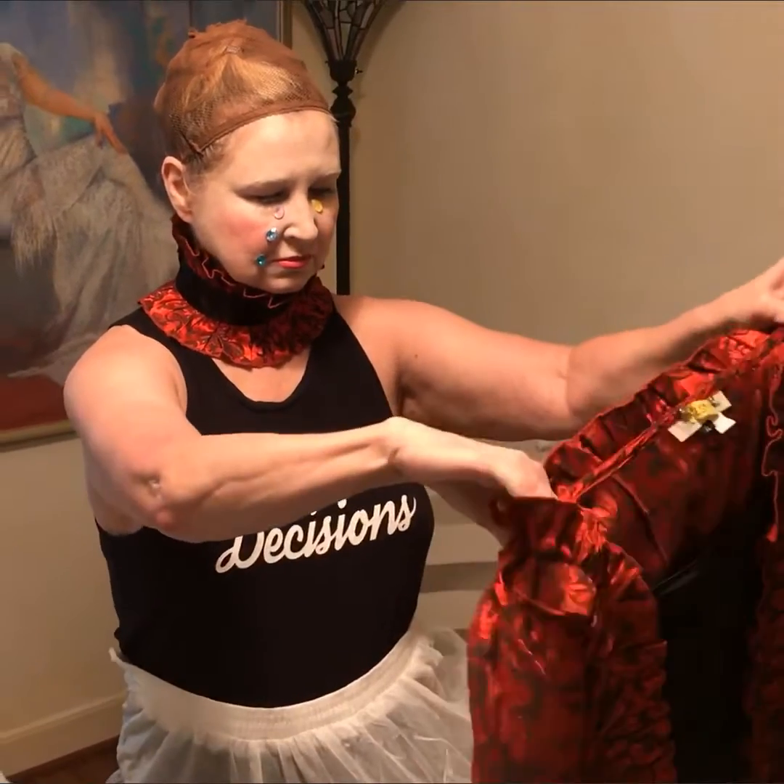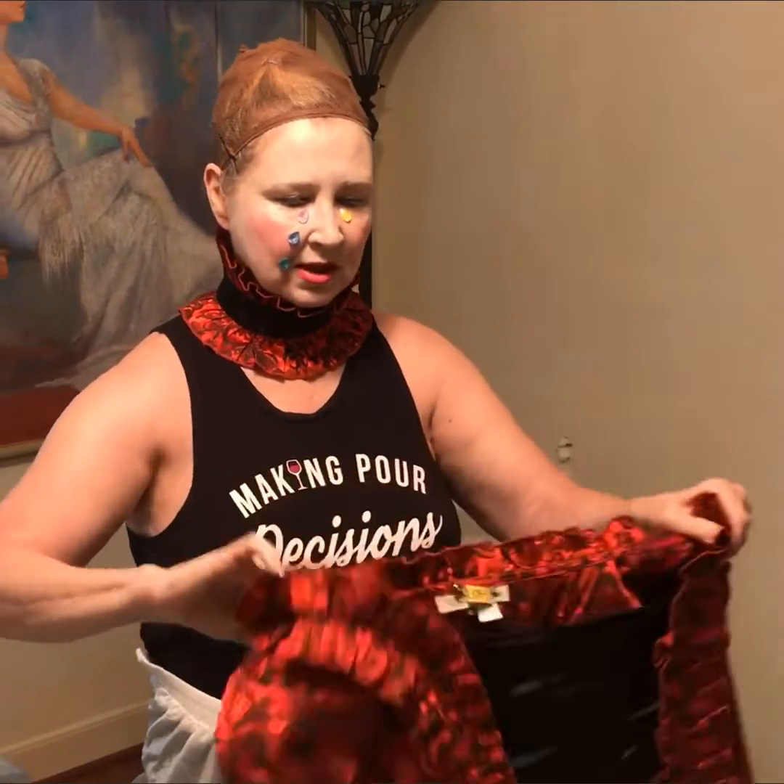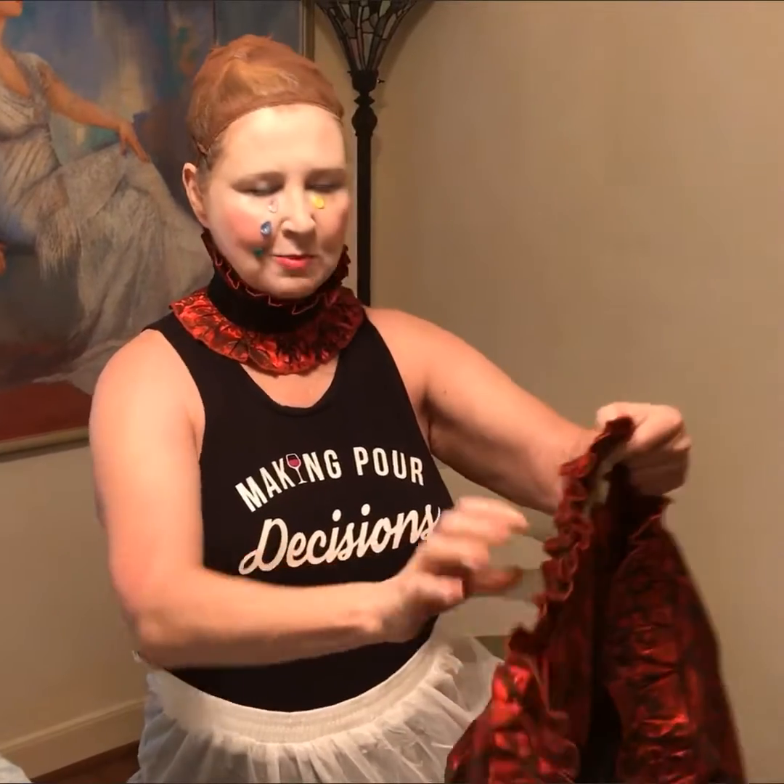That was the philosophy toward women during that time. They just needed to be invisible and be homemakers.